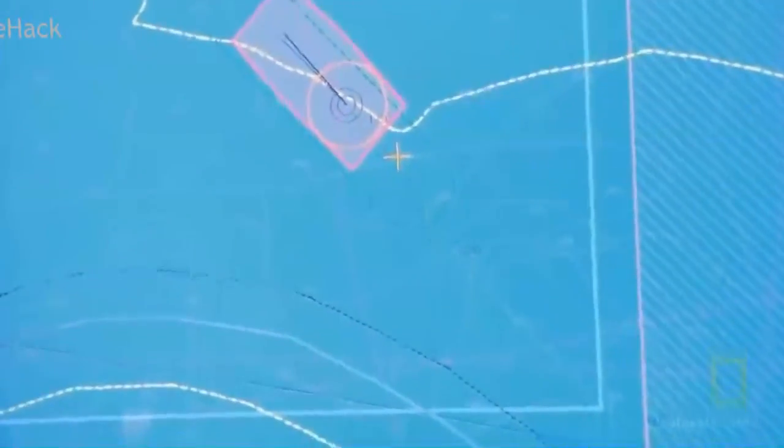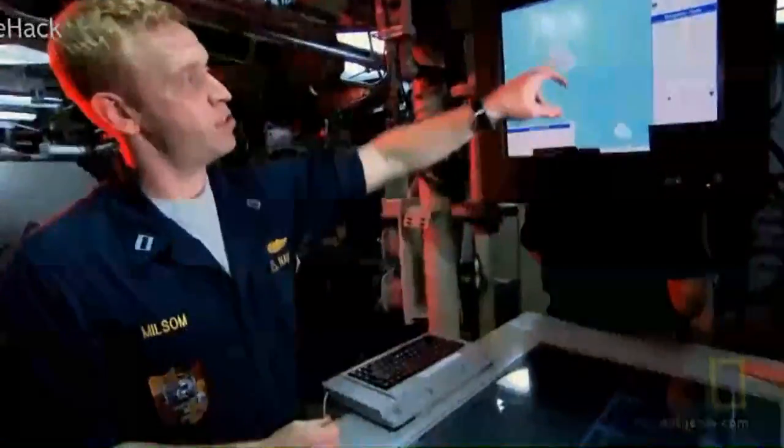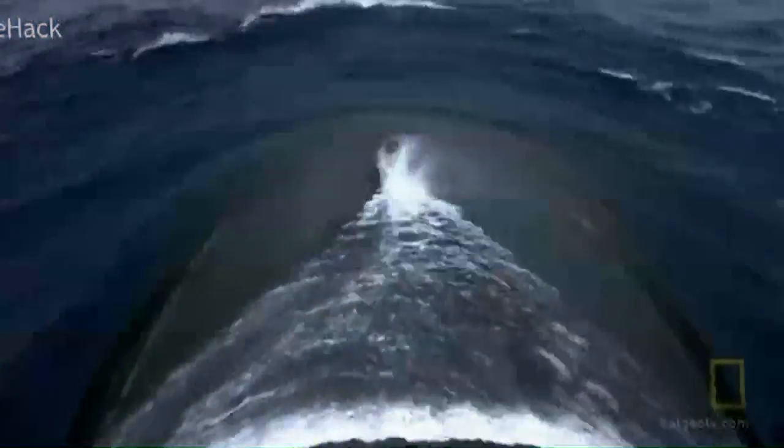Inherent in any navigation system, you have some probability of error — you don't really know exactly where you are. So there's a circle around us called the position uncertainty circle, and we say the ship has to be somewhere within this circle. The exact position of the sub is a judgment call, and even with all the training in the world, people sometimes make mistakes.